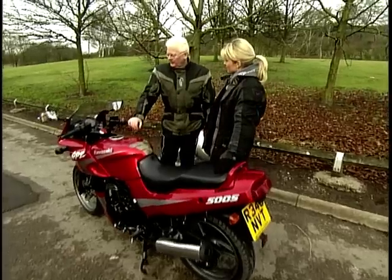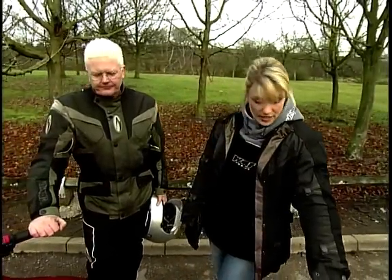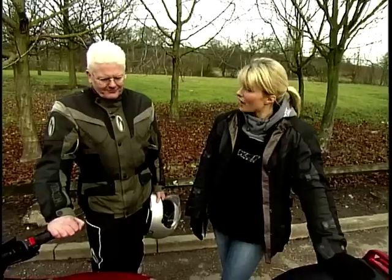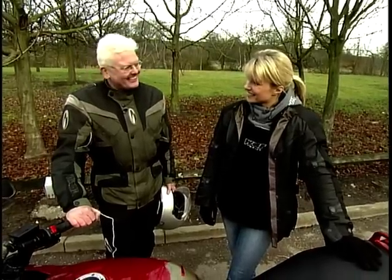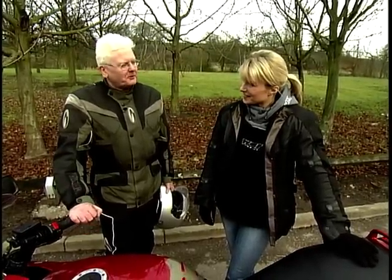We've got the nice fairing because you do some miles, don't you? I do indeed, in clement weather, so the fairing's nice, keeping me protected. And it's a Kawasaki — you have a Kawasaki, don't you? I have a Kawasaki, yes. I like Kawasaki. I've got a Ninja 636, so this would fit in very well with what I have at the moment.